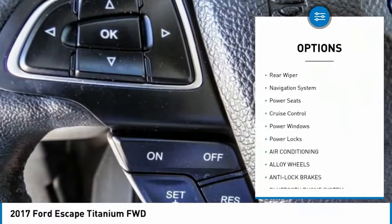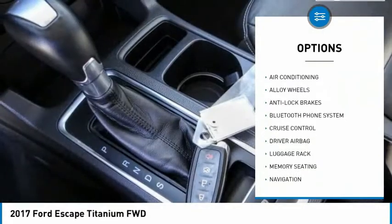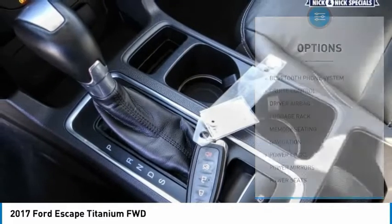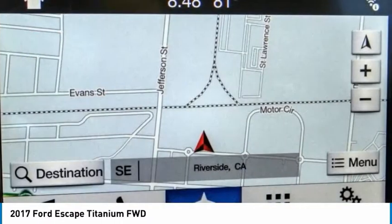Here are some of this vehicle's great options: alloy wheels, rear spoiler, power mirrors, luggage rack, rear wiper, navigation system, power seats, cruise control, power windows, and power locks. Your new ride is just a phone call away.